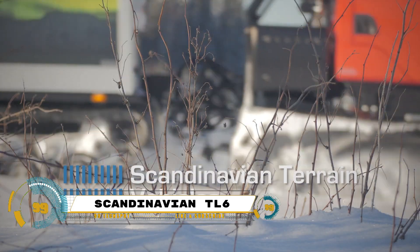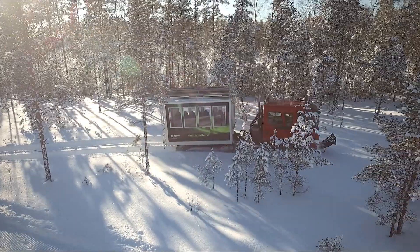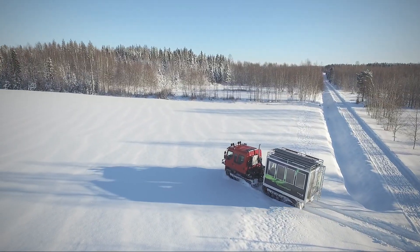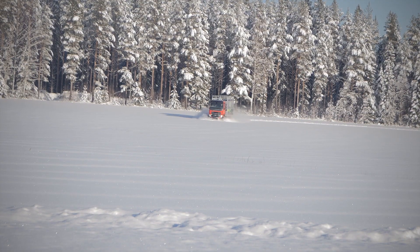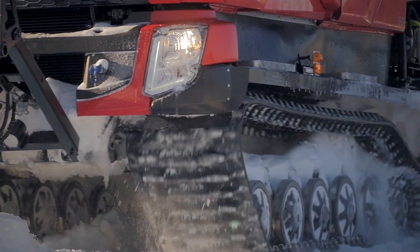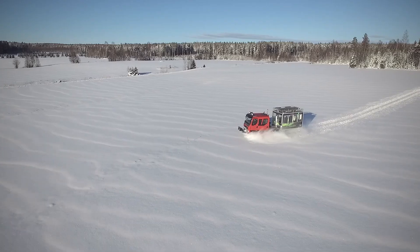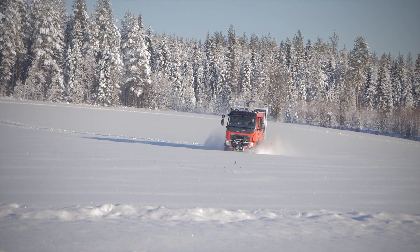The Scandinavian Terrain Vehicles TL6 Volbar Tourist Module is a remarkable vehicle designed specifically for transporting tourists in challenging terrains. Built on the renowned TL6 platform, it features a Euro 6 engine ensuring compliance with European emission standards. The module is designed to seat 16 passengers and one guide, with an additional front cabin that can accommodate six passengers and a driver. The vehicle's maximum speed is limited to 50 kilometers per hour for safety.